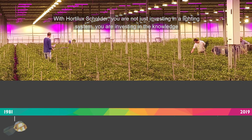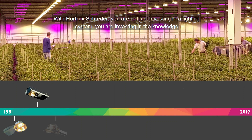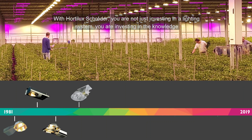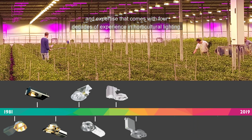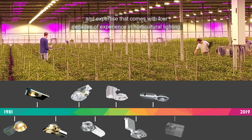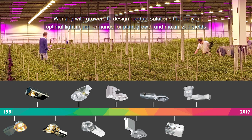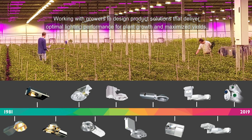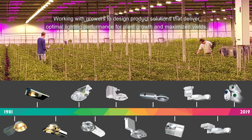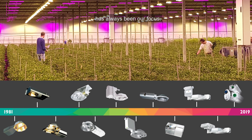With Hortilux Shred Air, you are not just investing in a lighting system. You are investing in the knowledge and expertise that comes with four decades of experience in horticultural lighting. Working with growers to design product solutions that deliver optimal lighting performance for plant growth and maximize yields has always been our focus.